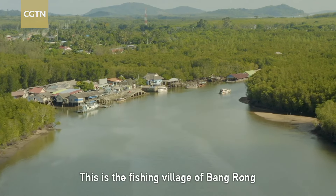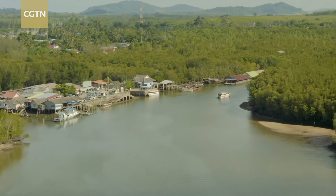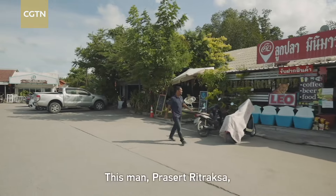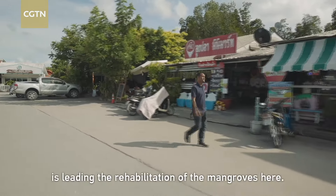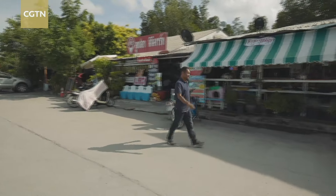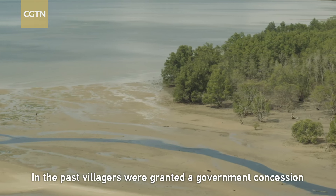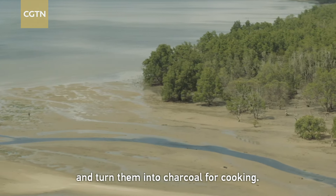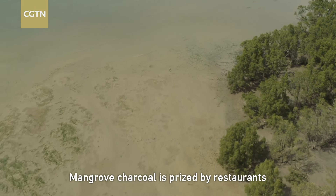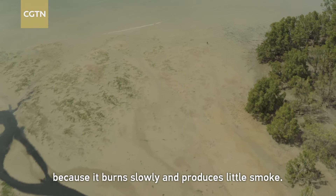This is the fishing village of Bangrong on Phuket's east coast. This man, Prasut Rit Raksa, is leading the rehabilitation of the mangroves here. In the past, villagers were granted a government concession to cut down the mangroves and turn them into charcoal for cooking.